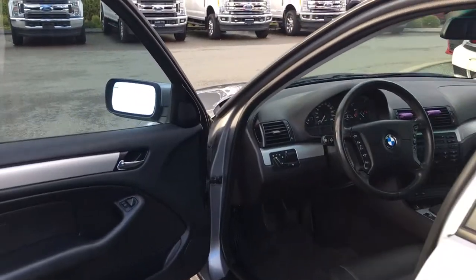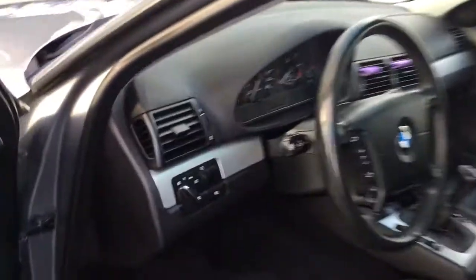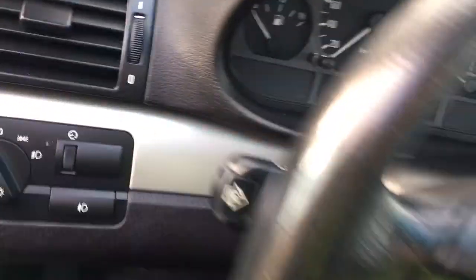Storage and a speaker in the door. Manually adjusting driver's seat. Your lighting controls are located here, and your steering wheel can tilt and telescope.